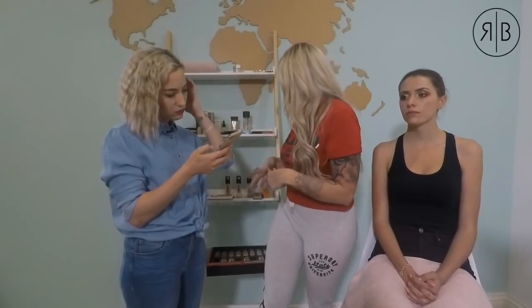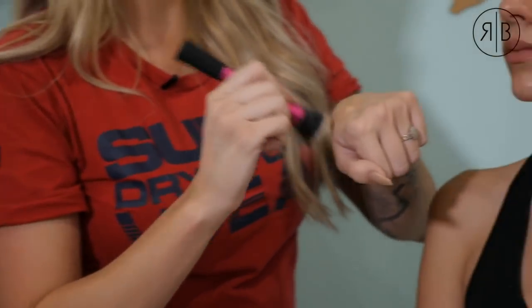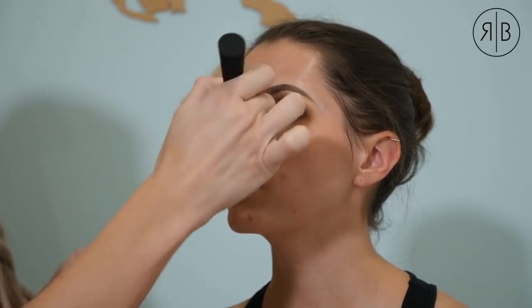Now I'm going to apply the Smashbox Radiance Primer because we want that dewy glow. It's got a bronzy undertone, which is great because when your foundation starts wearing off throughout the day, that radiant look just comes through. I'm taking some on my stippling brush and working it into the skin to fill the pores and blur them out beautifully.